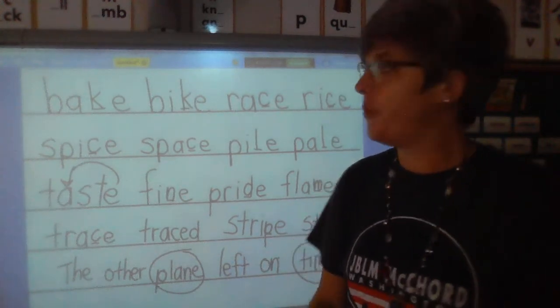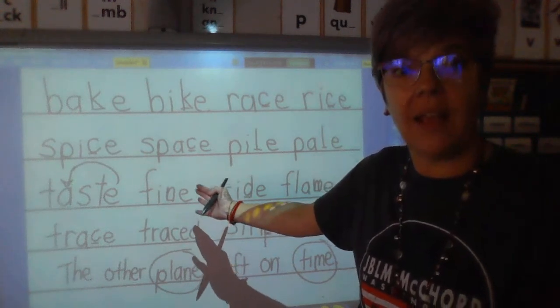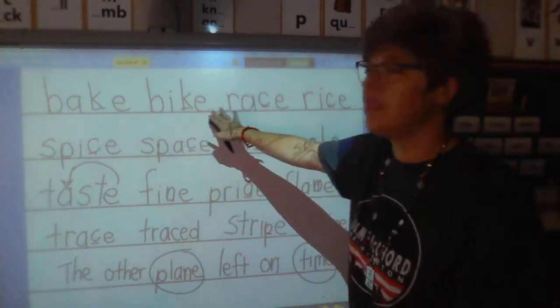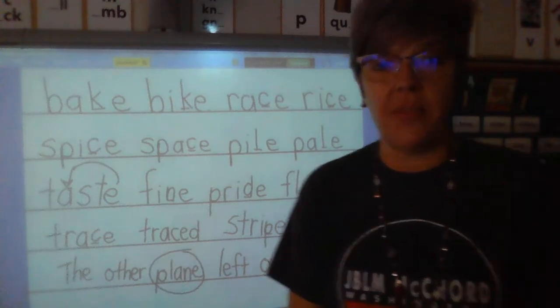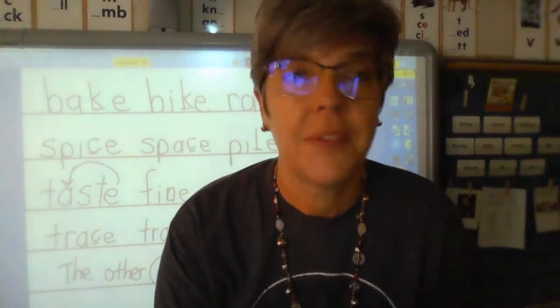Okay, second grade, that's it for our phonics target skill this morning. It's the sound for long A and long I when there's a silent E or a magic E on the end. See you next time. Keep reading. Bye-bye.